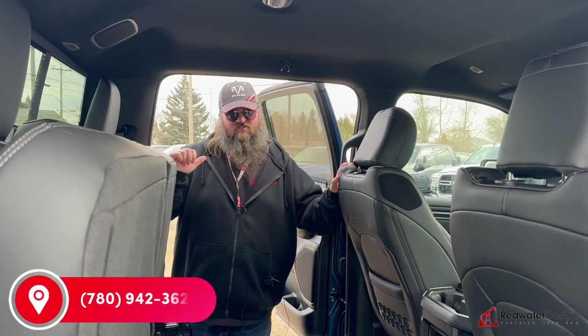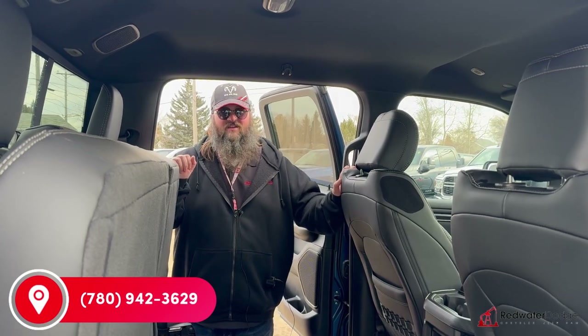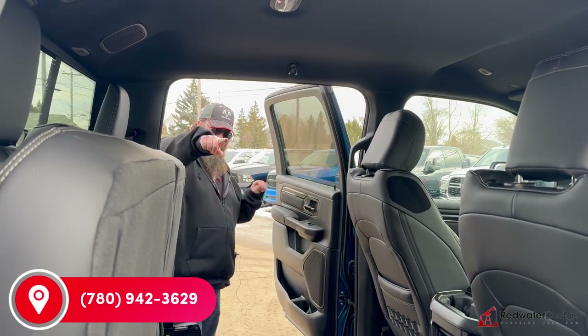If this is something you're looking for, come on down to Redwater Dodge or give me a call. I'm Jethro — 780-942-3629. Press that Shop Now button.